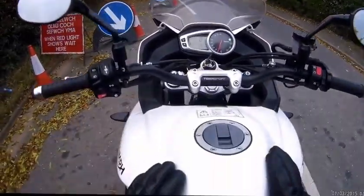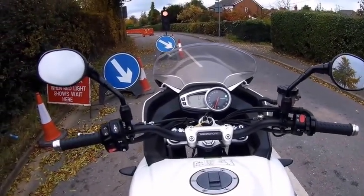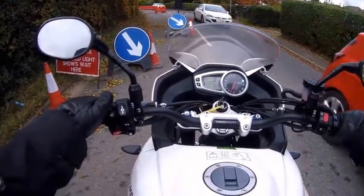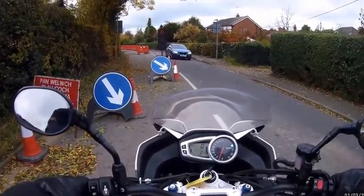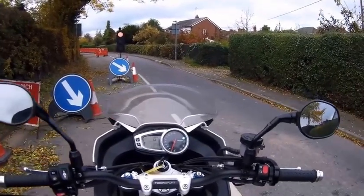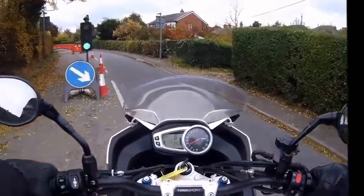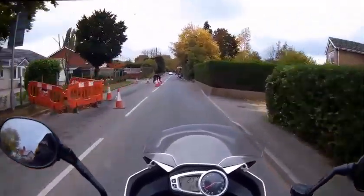I'm going to take it on some tighter lanes now and see how it is. Comfy, nice looking bike. It's got a decent dash and nice bars. It does all sorts of things with different modes, but all it really needs is a set of heated grips. And it sounds nice when you can hear it.